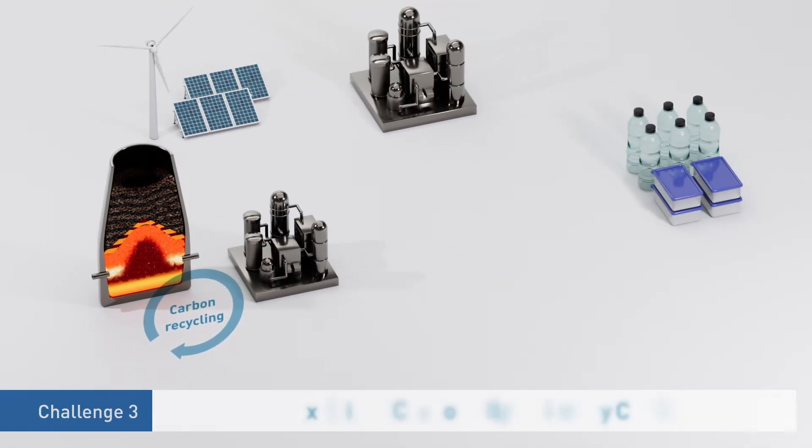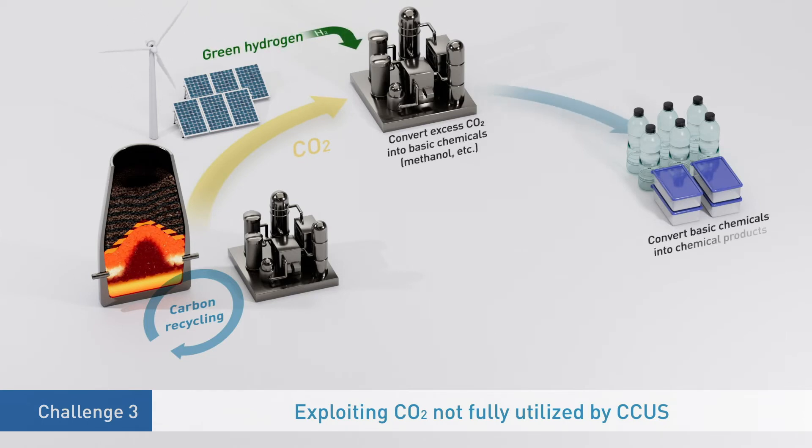The third challenge is to capture, reuse, and store any CO2 that is not fully consumed in carbon-recycling blast furnaces. New technology is required for CO2 capture, utilization, and storage. To this end, JFE Steel is studying technology that will allow CO2 to be converted into basic chemicals such as methanol. This, together with JFE Steel technology for utilizing used plastics as reductants, has the potential to significantly change the state of carbon recycling across society.